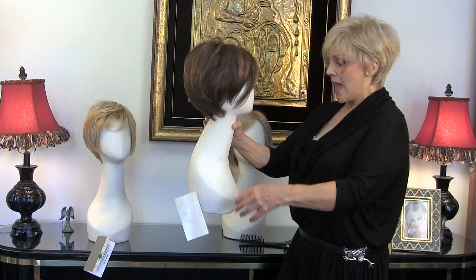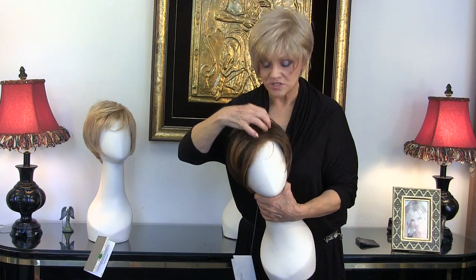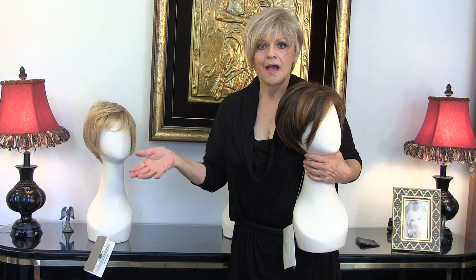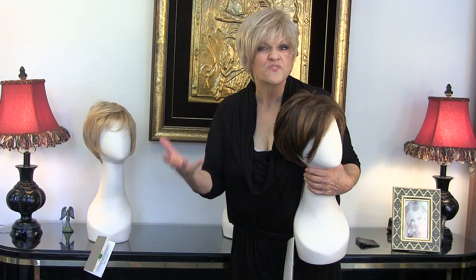And now you're going to move over here to Raquel again, and this one is called Close Up. Close Up is a monotop, so now we're getting into two different caps. The Natalie and the Cinch are both machine-made — they run around $112, $106, under $120, which is fantastic. It doesn't have to mean two wigs in two colors.